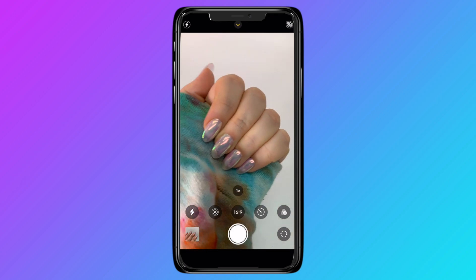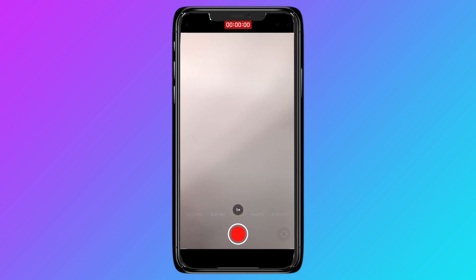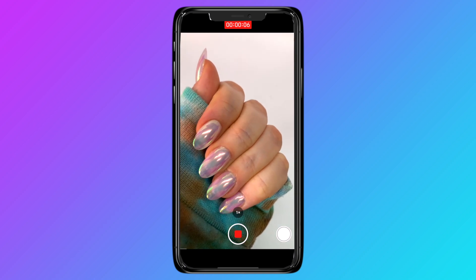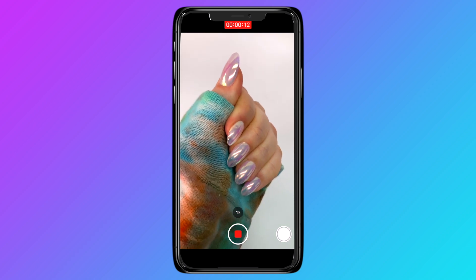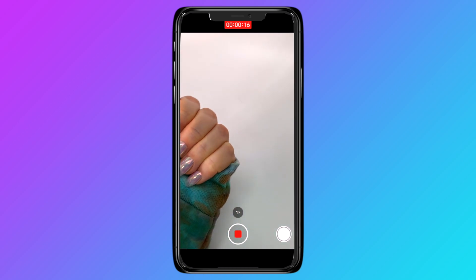Next, change to a 16 by 9 and take your third photo. These photos will cover Instagram and Facebook feed and stories, Pinterest, and Twitter. Now take a 15-second video. You can use this video for Instagram stories, reels, Facebook stories, Pinterest, TikTok, and more. Take a look at your finished product.